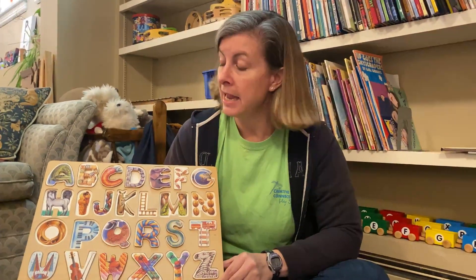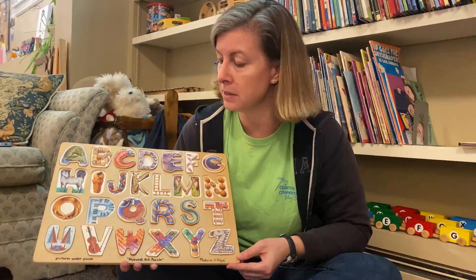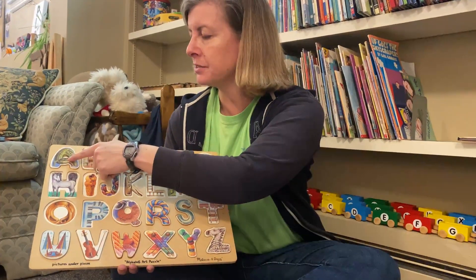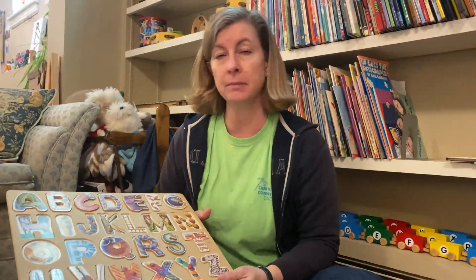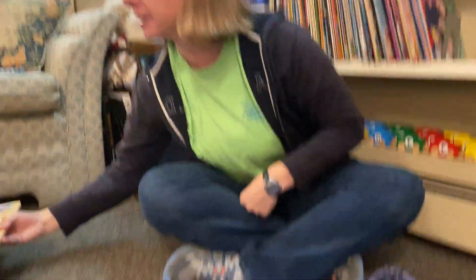Hi boys and girls! Today I thought we would play the hidden object game. As you can see, I'm holding one of our puzzles. It's a puzzle of the alphabet — you see this, it's at the classroom every day and it has the whole alphabet starting with A all the way down to the letter Z. What I've done today is I've taken some letters from the middle of the alphabet and I've hidden them under this scarf.